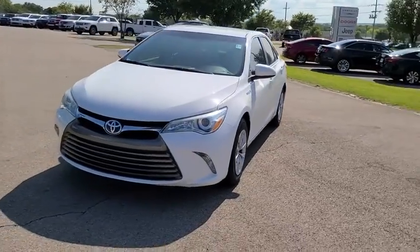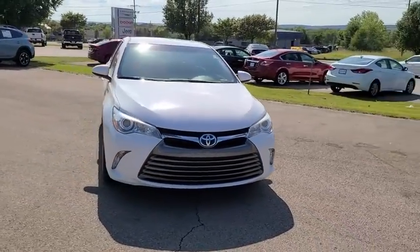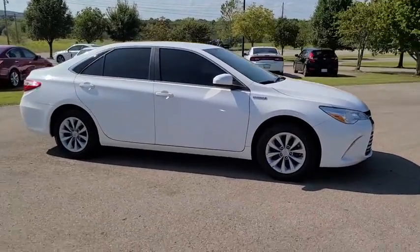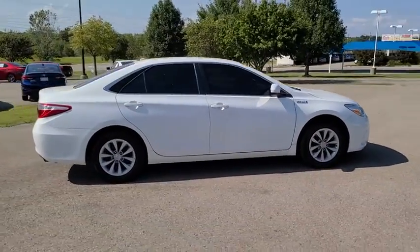Stop by and take a look at the 2016 Toyota Camry Hybrid. Toyota Camry is an affordable, mid-sized car. Reliable and great, comfortable commuter car.